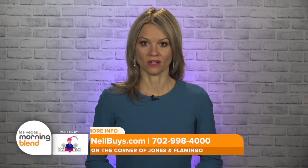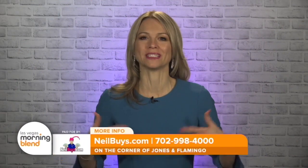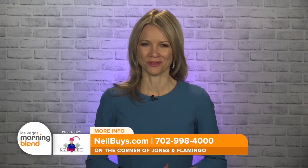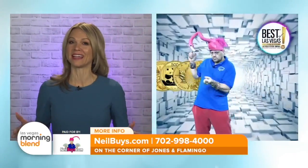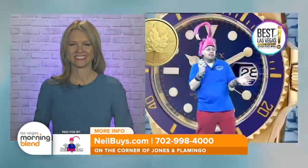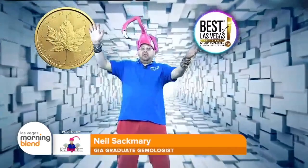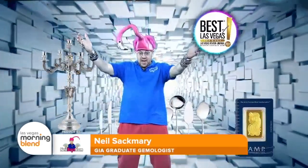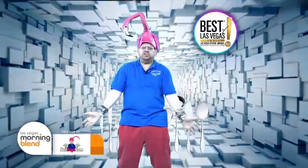Well, spring has sprung, and if you would like to spring into a little cash, gather up your items and visit the corner of Jones and Flamingo. That's where you'll find Neil Sackmary of Nevada Coin Mart. And no, this is not a mattress commercial — spring into what you have to sell.